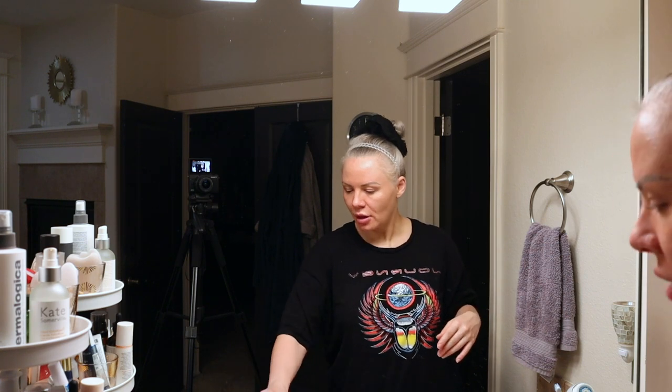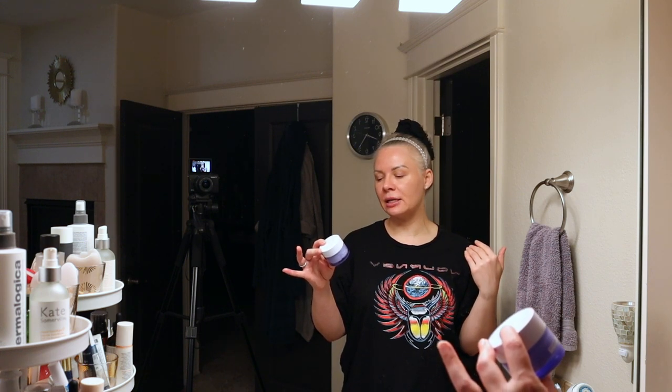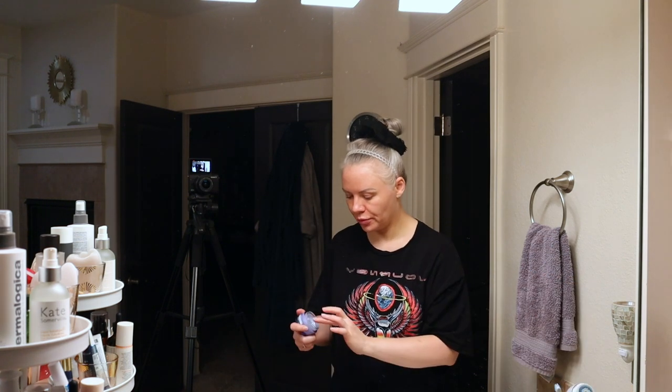Pretty much that is where I'm going to leave it. I'm going to top all of this off with the Farmacy 10% Niacinamide Night Mask. I'm actually going to use this on both my face and my neck, so let me get a little bit out for my face.